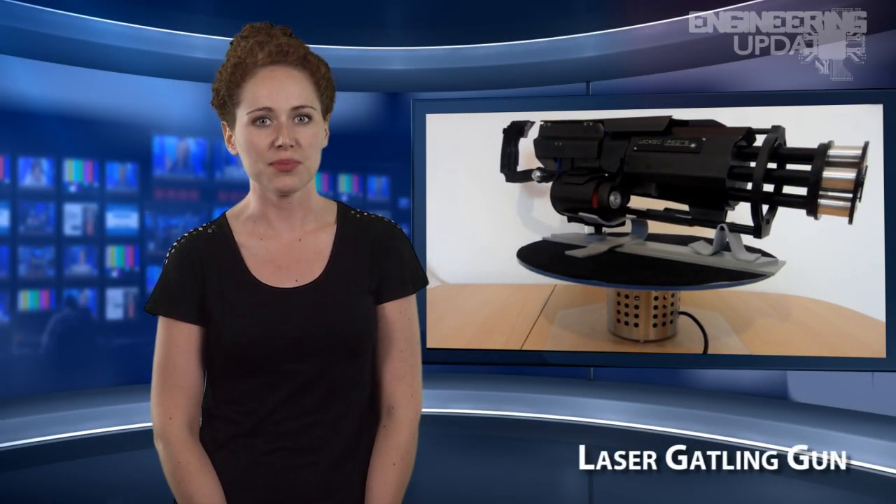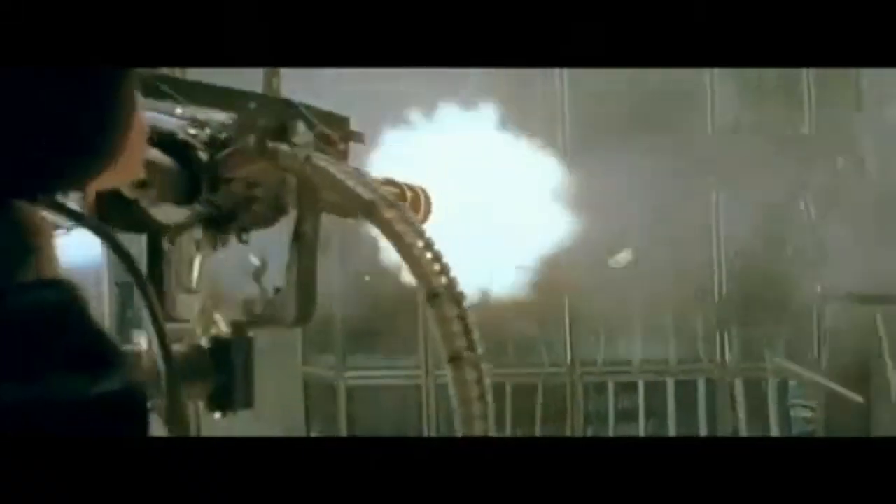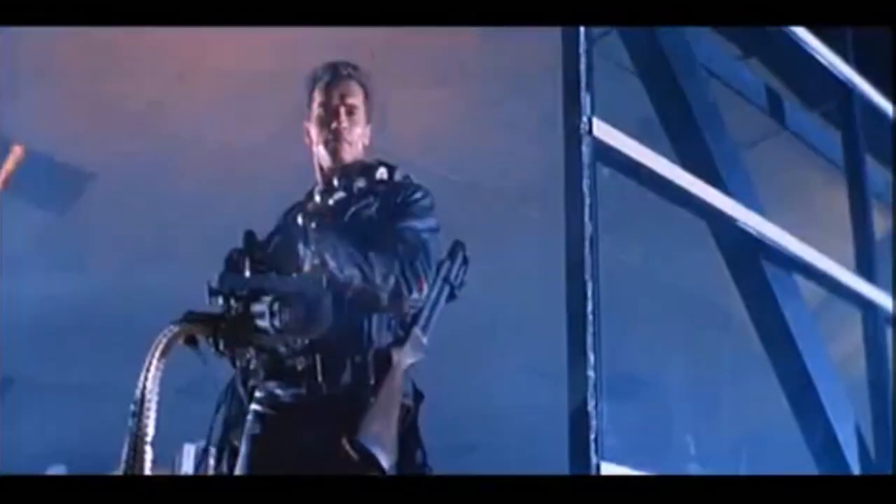A German laser weapons hobbyist has built a proof-of-concept laser Gatling gun. The aluminum-bodied gun's spinning turret features six blue 1.4-watt Class 4 lasers, while a 100-milliwatt green laser is mounted to one side to assist in aiming.